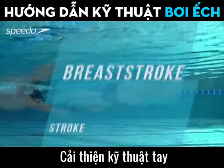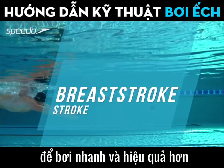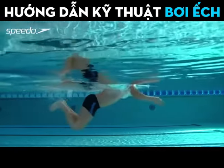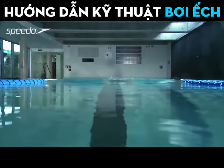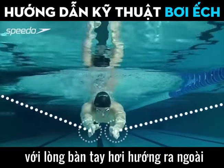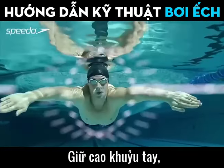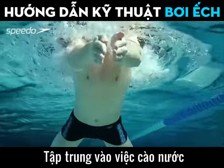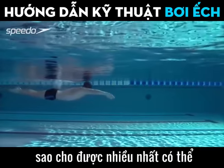To improve your stroke technique for a faster, more efficient swim: extend your arms at the front of the stroke with your hands turned slightly outwards. Keeping your elbows high, sweep your arms outwards, focusing on catching as much water as possible with your hands.